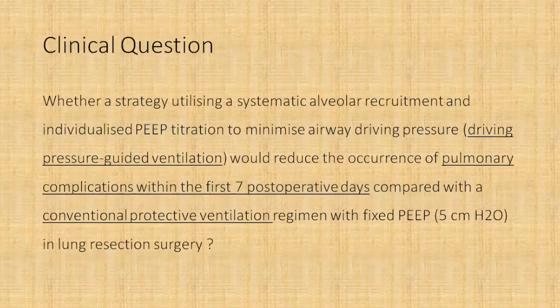With this study in background, the authors tried to ask a clinical question of whether a strategy utilizing systematic alveolar recruitment and individualized PEEP titration to minimize airway driving pressure — the driving pressure guided ventilation — would reduce the occurrence of pulmonary complications within the first seven post-operative days compared to a conventional protective ventilation regimen with a fixed PEEP of five centimeters of water in lung resection surgery patients. Do remember this trial was specifically in lung resection surgery patients, not the general surgical population.